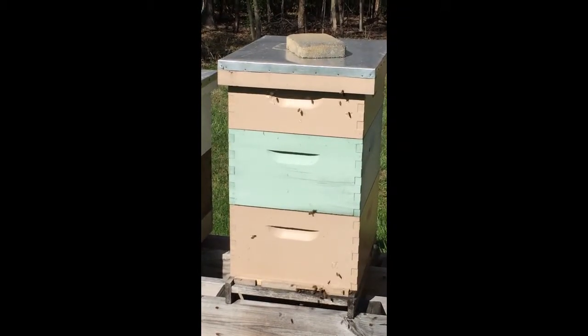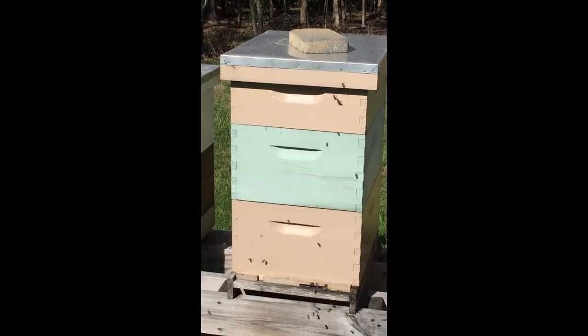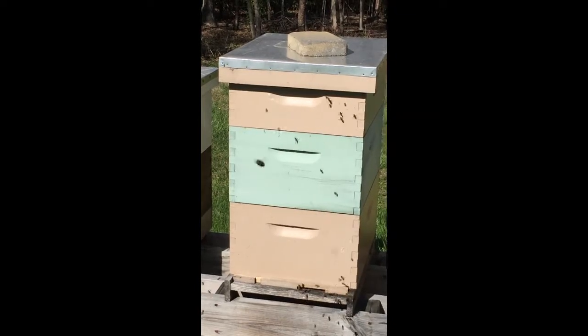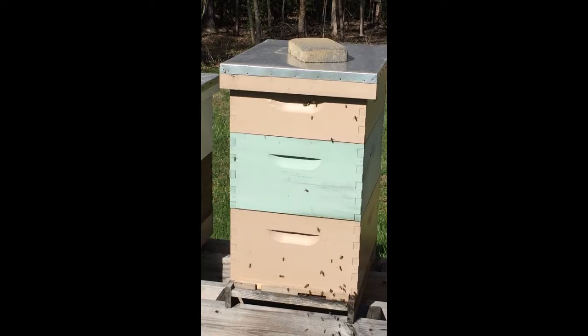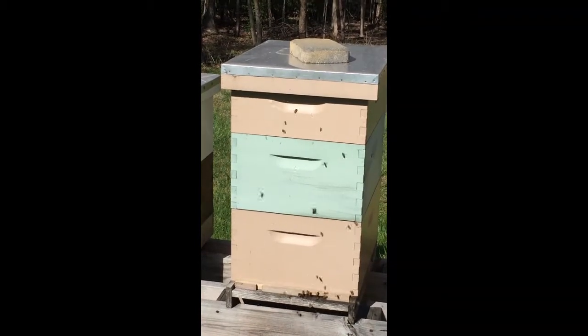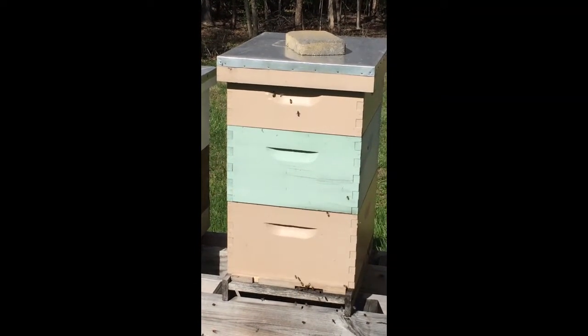Oftentimes beekeepers will use this top entrance over the winter in case the snow should build up and block the bottom entrance. Then they at least have a way to get in and out — to remove dirt and whatnot from the hive, to get out on a nice day like today, to get some water. So it's just a way for a beekeeper to manage the hives for the winter.